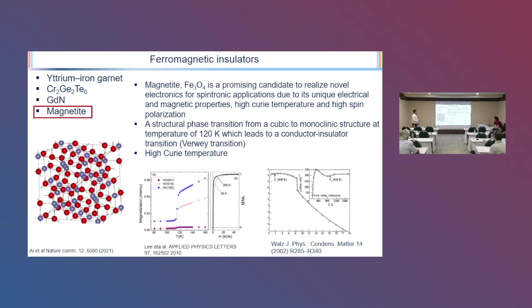People are always working with ferromagnetic insulators, but we prefer to form the magnetite structure as the barrier. This is a very promising candidate for spintronic applications, with unique electrical characterization, magnetic properties, high Curie temperature, and high spin polarization. It also shows the Verwey transition around 120 Kelvin, which is a structural phase transition giving a transition from the semi-metallic to insulating phase.